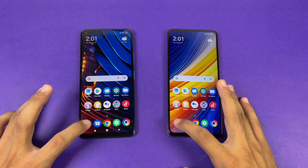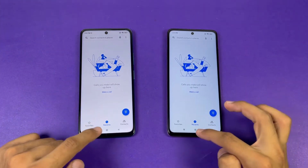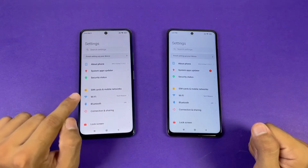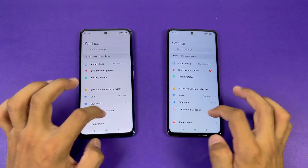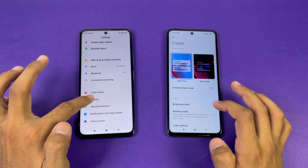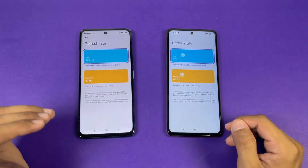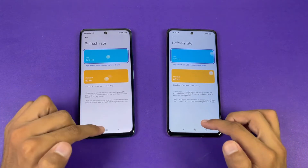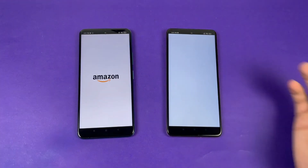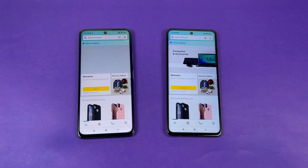Starting with the phone dialer, the X3 GT is faster compared to the X3 Pro. Settings is also a little bit faster on the X3 GT. Moving to Amazon Shopping, it's faster again on the X3 GT as compared to the X3 Pro.